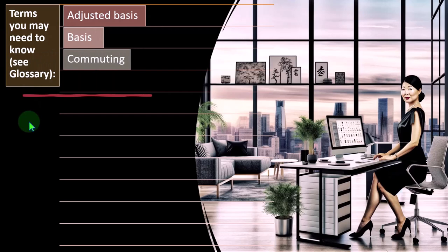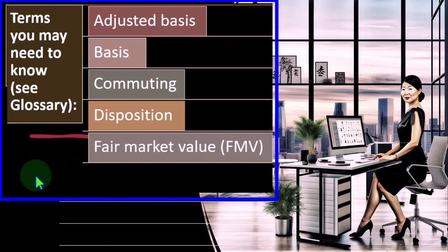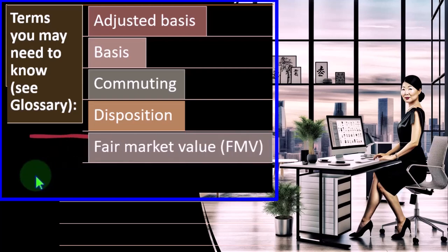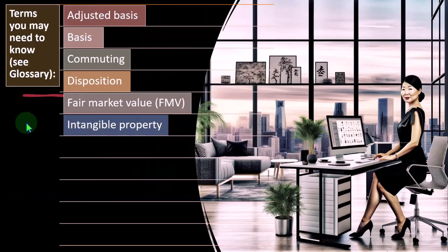Commuting — we talked about commuting miles when driving to and from your standard place of business versus elsewhere, which could impact your business miles that you can possibly deduct for auto expenses. Dispositions — when we dispose of items like property, plant and equipment, we might treat it similar to a sale, but we just disposed of it and didn't get any income for it. Fair market value — that's the idea of what we would sell something for if someone would be purchasing it without coercion — a free market transaction. Fair market value is difficult with property, plant and equipment because it's unique, especially when dealing with real estate.